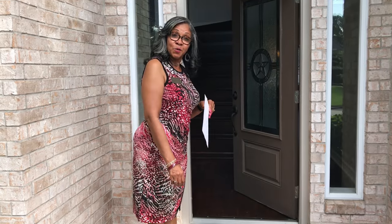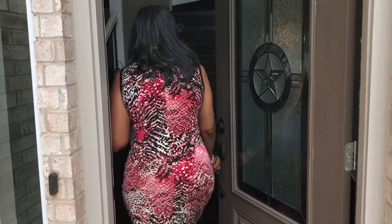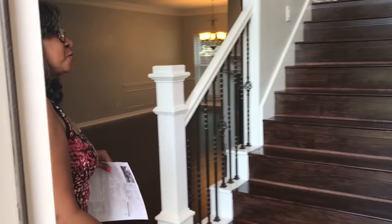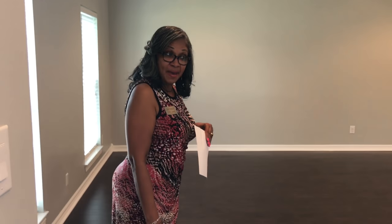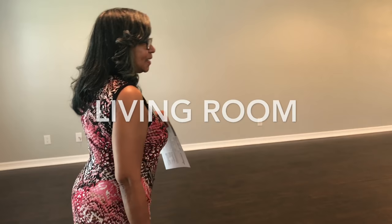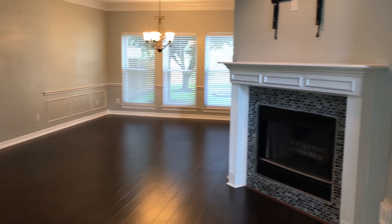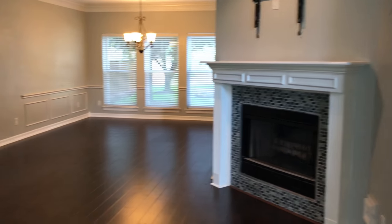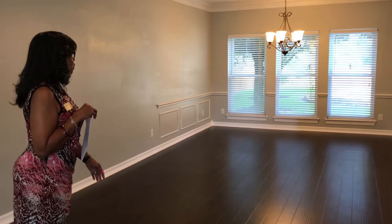Hello and welcome to 8203 Shores Grove in Humble, Texas. Welcome to this beautiful home that features 3,322 square feet. It is a five bedroom, four and a half bath. You are walking into the living area, which has a nice gas fireplace and an open area that leads into the dining area as well.